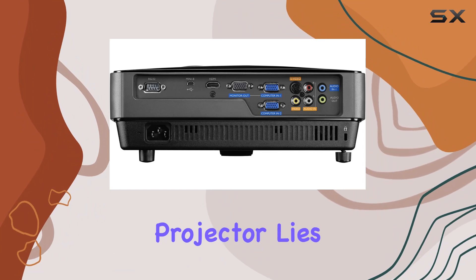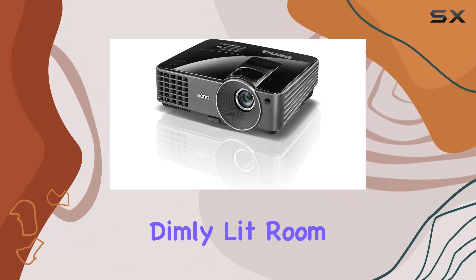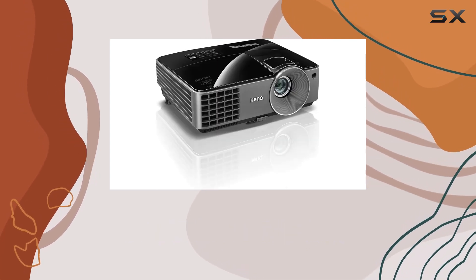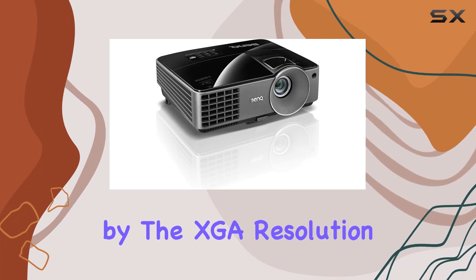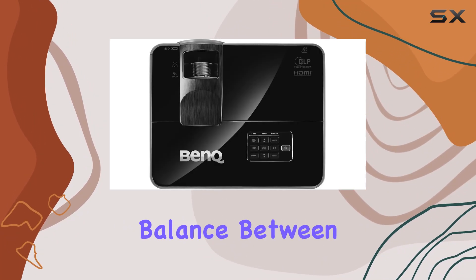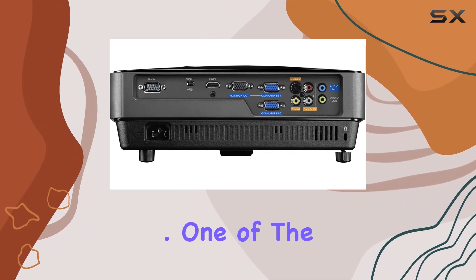At the heart of this projector lies its 3000 lumens brightness, ensuring that whether you're in a dimly lit room or one with ambient light, your viewing experience remains vibrant and clear. This clarity is further enhanced by the XGA resolution, which while not the highest available, strikes an excellent balance between quality and efficiency for both work presentations and movie nights.